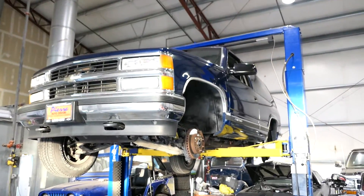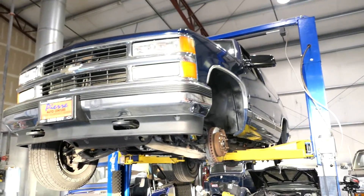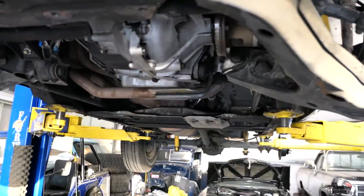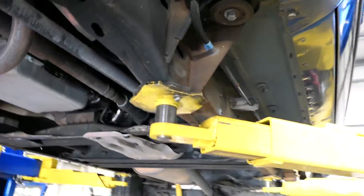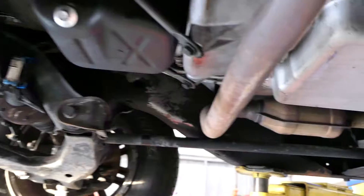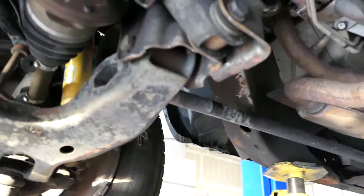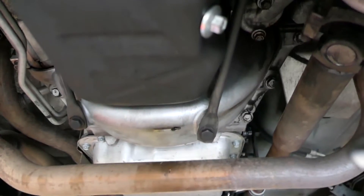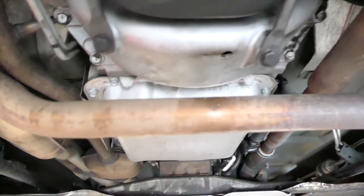Here we are for the '96 one-owner two-door Tahoe. This thing is just crazy clean underneath for having 108,000 miles, working on 25-plus years old. You'll find a little bit of dirt and grease and grime, but it's pretty impressive. A lot of dealer markings — paint markings from the assembly line. Fresh oil change, and we put a new oil pan bolt in. I always like to do that.